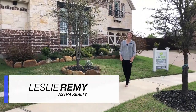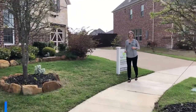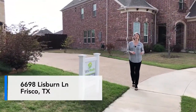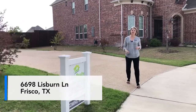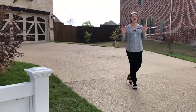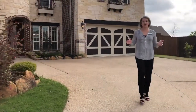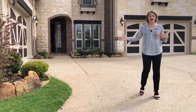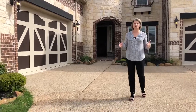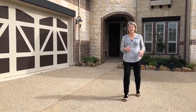Hi, it's Leslie Remy with Ashtorealty. Today we're here at our newest luxury listing in Frisco. We're at 6698 Lisburn Drive. This home is located in the exclusive Estates of Richwood, a gated community ranked one of the top five communities to live in in America. You're gonna love this home. It is a four-car garage on almost a half of an acre. We're at 4,700 square feet full of luxury. It is stunning. Let's go on in.